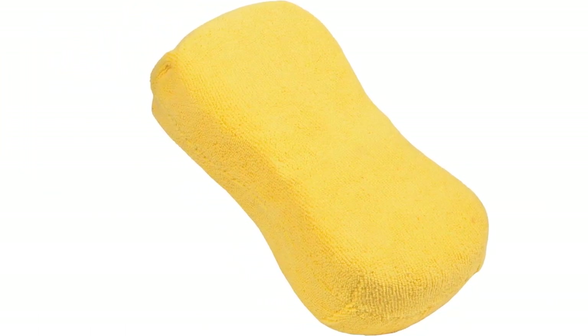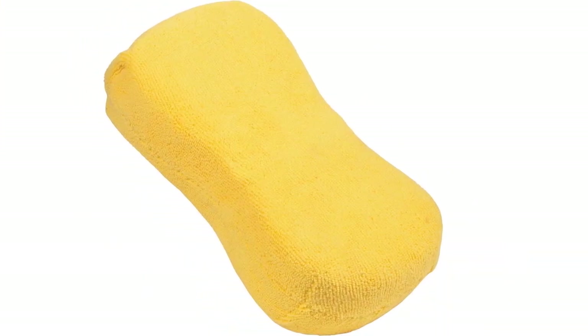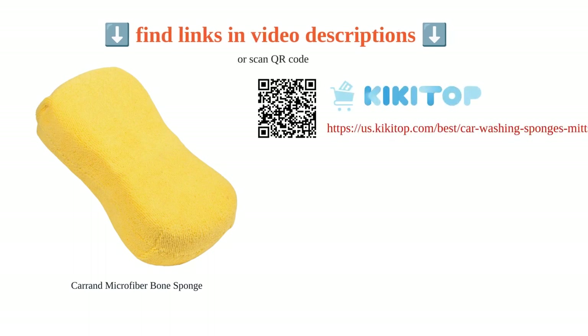It is also absorbent and quick-drying, allowing for easy and efficient use. Despite its affordable price, the Karand Microfiber Bone Sponge holds up well and provides good value for money. However, some customers have mentioned that it is not very absorbent and may leave an unpleasant odor and oily residue when wet. Overall, this sponge is a great tool for car and bike cleaning with exceptional quality.